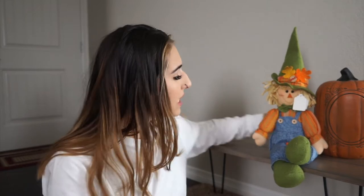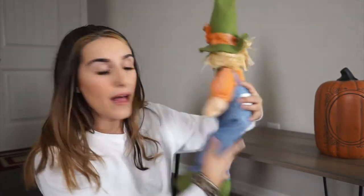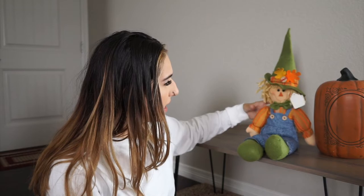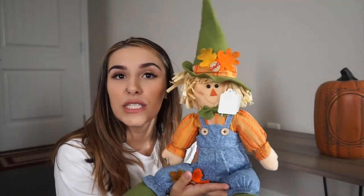Now for the fall stuff. I only got two fall things — they didn't have a ton of fall stuff out, a lot of it was more Halloween. I'm not a huge Halloween decorator; I prefer to decorate for fall. The first thing I got was this cute little scarecrow for 99 cents. He has a flat bottom so he can sit on anything, and I thought he was adorable.